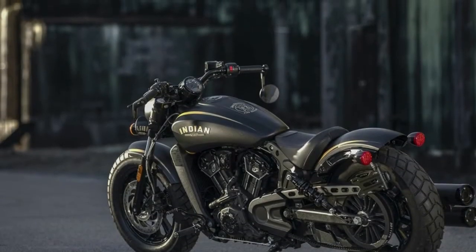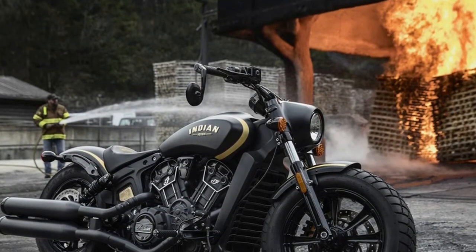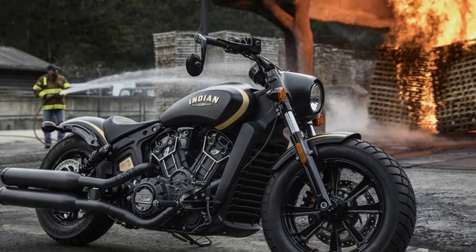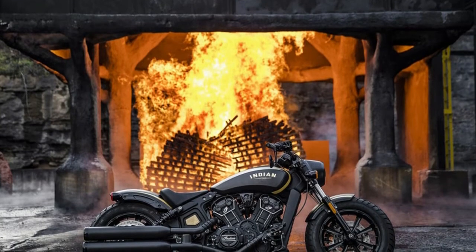It's called the Jack Daniels Limited Edition Indian Scout Bobber, and it's the result of a three-way collaboration between Indian Motorcycle, the Tennessee whiskey maker, and Clockworks Custom Cycles of Mitchell, South Dakota.